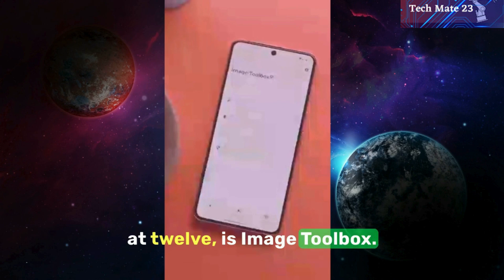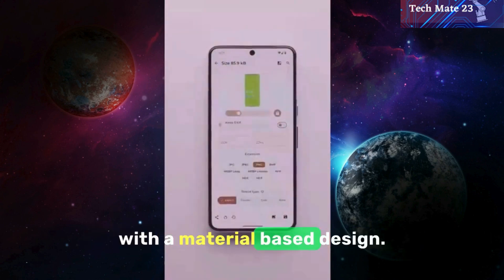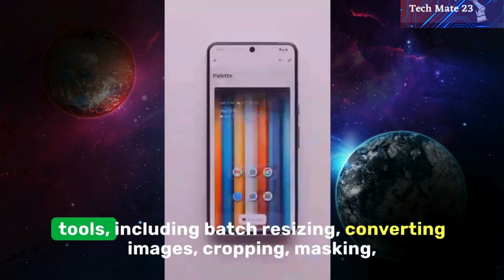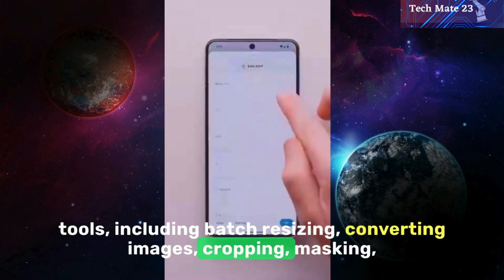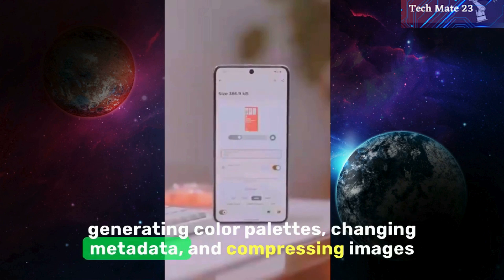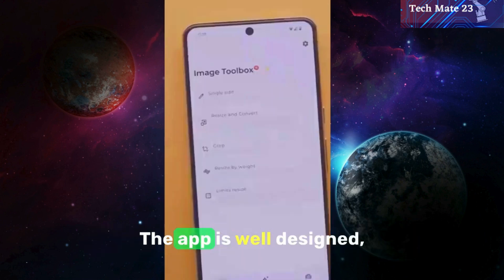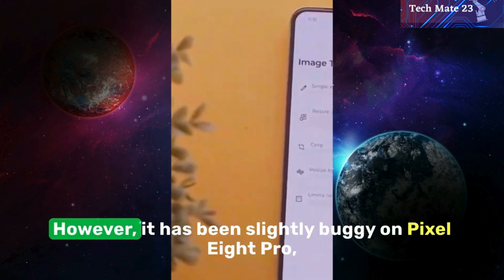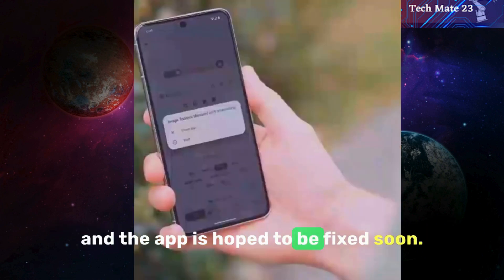At number 12 is Image Toolbox, a versatile image utility application with a material-based design. It offers a wide range of image-based tools, including batch resizing, converting images, cropping, masking, generating color palettes, changing metadata, and compressing images to a maximum file size. The app is well-designed, resembling Google's own creation. However, it has been slightly buggy on Pixel 8 Pro, and the app is hoped to be fixed soon.